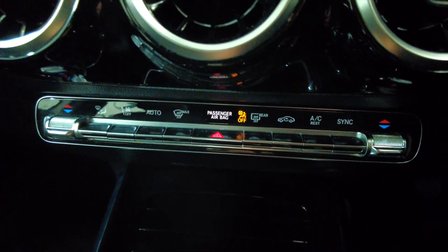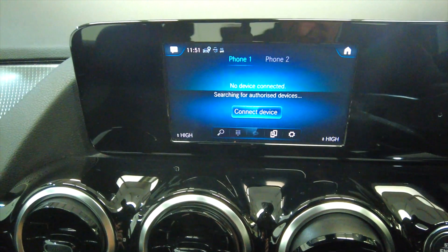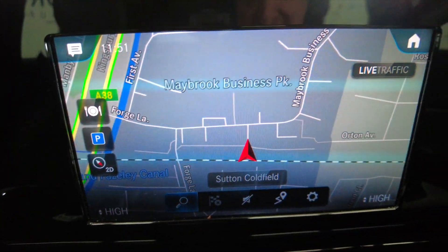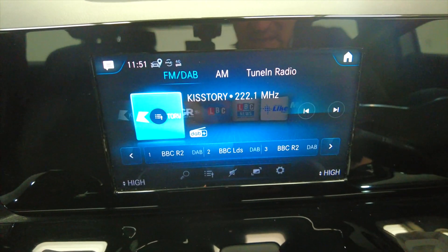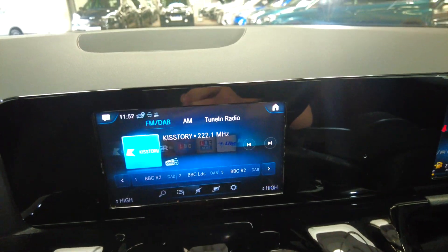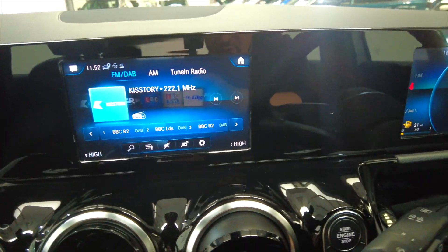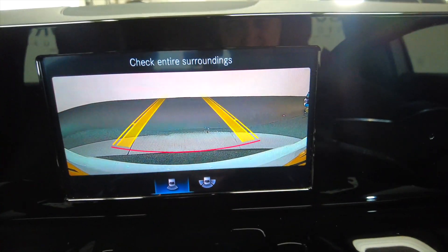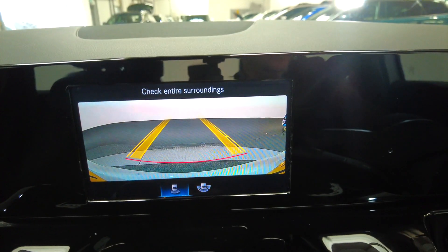Moving up you've got your climate control and air conditioning, then the digital displays which feature a built-in satellite navigation system, DAB radio, and Bluetooth connectivity for hands-free calls. When you pop the car into reverse, you'll see the reverse camera as well as parking sensors.